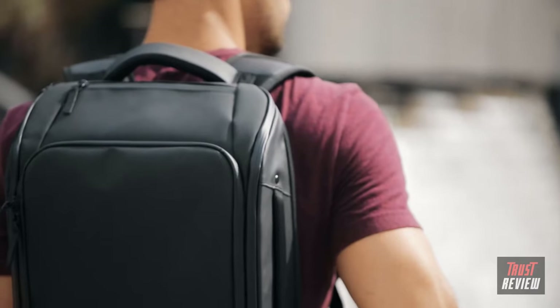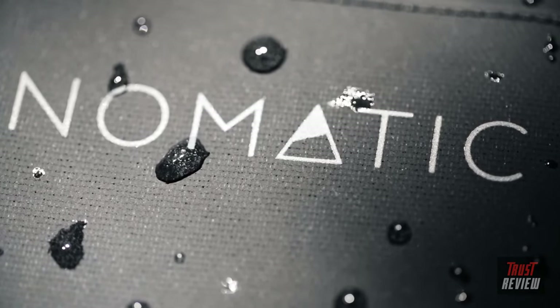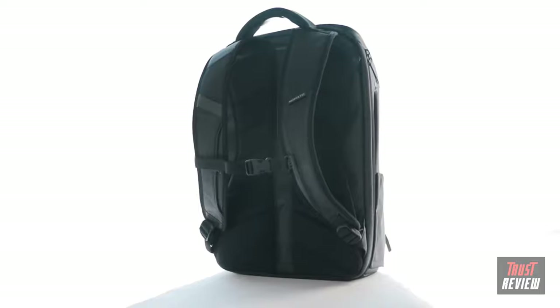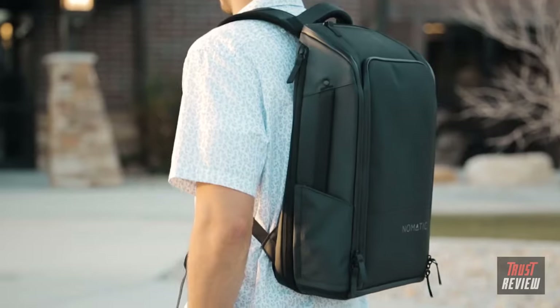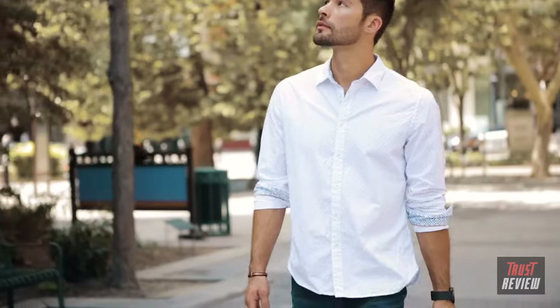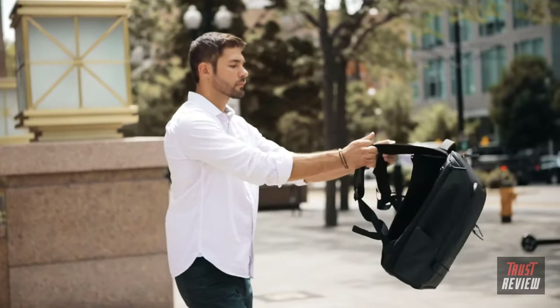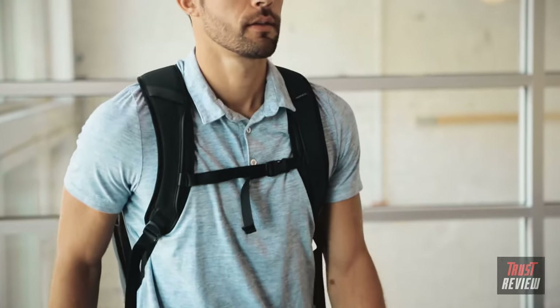The exterior of this pack is made with strong, water-resistant YKK zippers and tarpaulin material that will last forever. Our patent-pending strap design allows you to switch between briefcase and backpack. Simply tuck the straps behind the back panel and snap them down to carry like a briefcase when you need to look a little more professional, or pop the straps out and carry like a backpack when you are on the move.